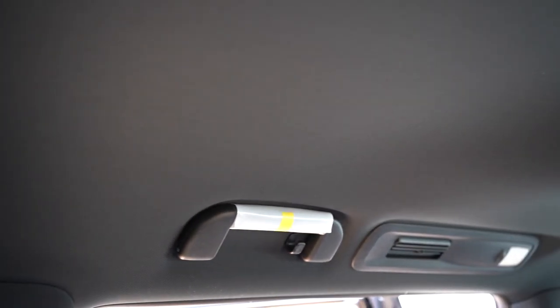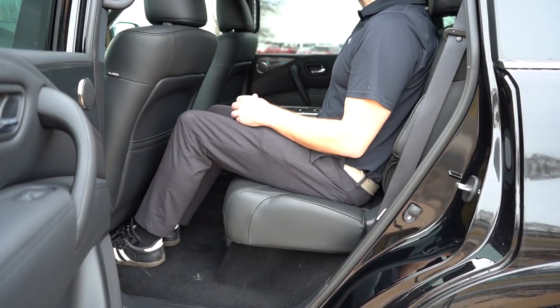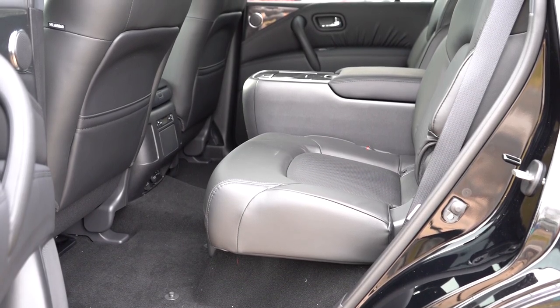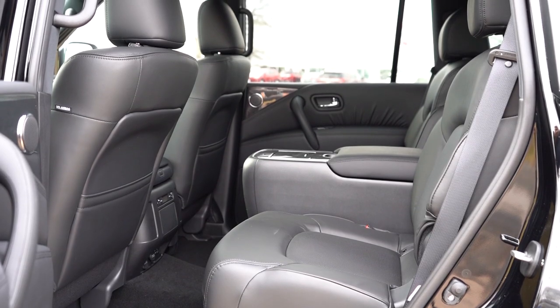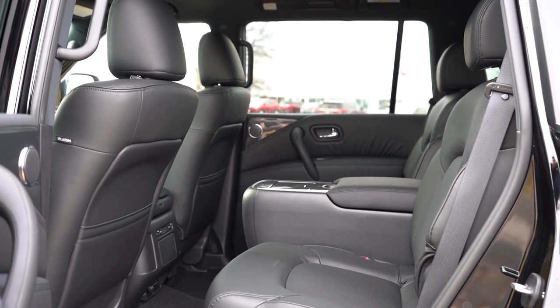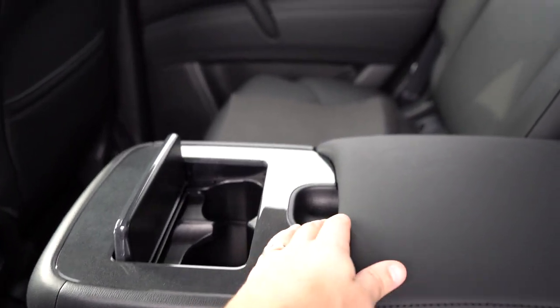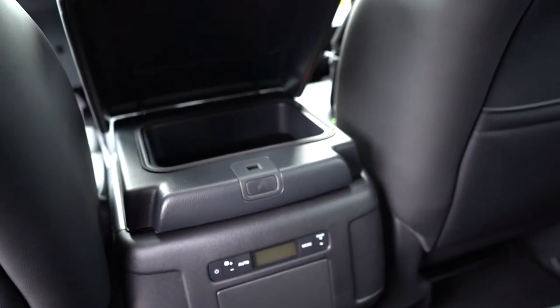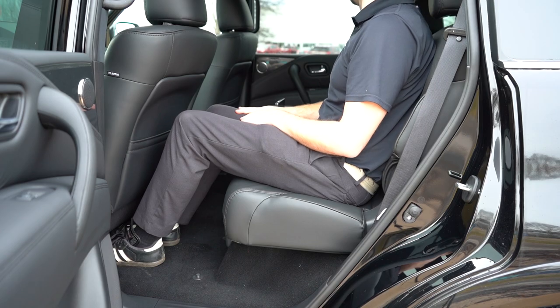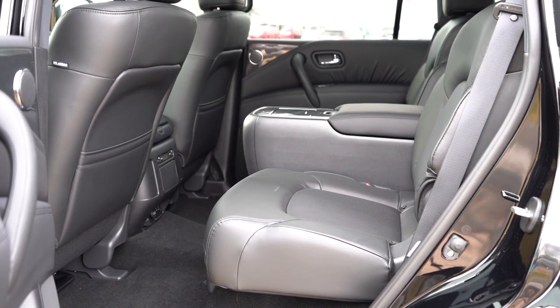Second-row legroom comes in at a very impressive 41 inches. There's a 12-volt power outlet and also a 120-volt power outlet for rear passengers. Heated second-row seats come with the Platinum trim level, and with Platinum you also get a rear entertainment system with two wireless headphones and a remote control. There's a center console between the two second-row passengers with a ton of storage, cupholders, hidden storage toward the front, and even more storage accessible to rear passengers via the button on the center armrest. The common theme with the Armada: a ton of storage and a ton of space.